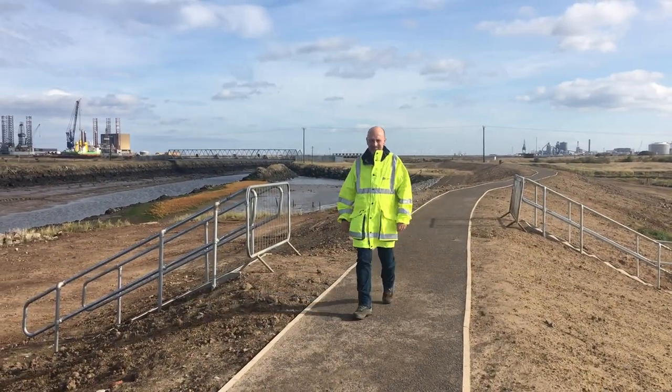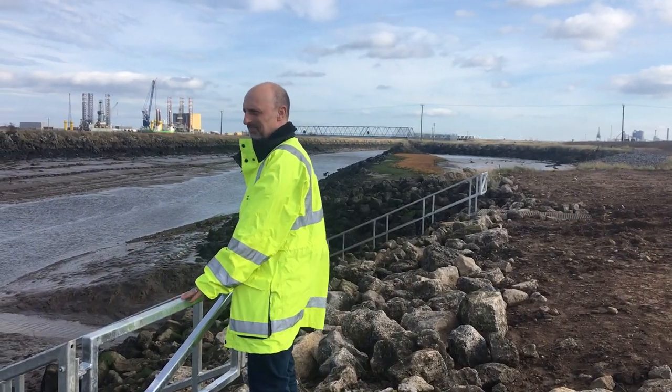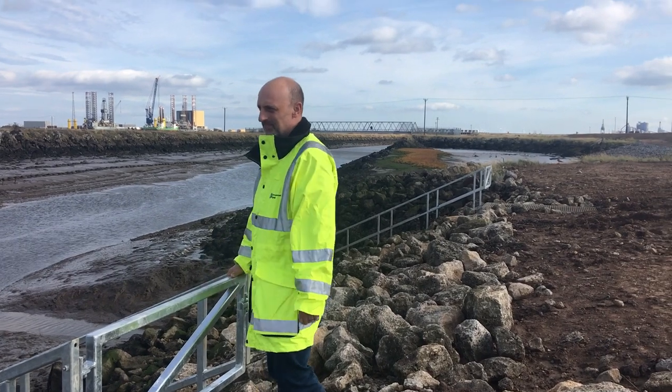We're standing here on the banks of Griffith Creek, which is quite low to date, but in 2013 if we'd been standing in the same area, the hole behind us would have been inundated with flood water.